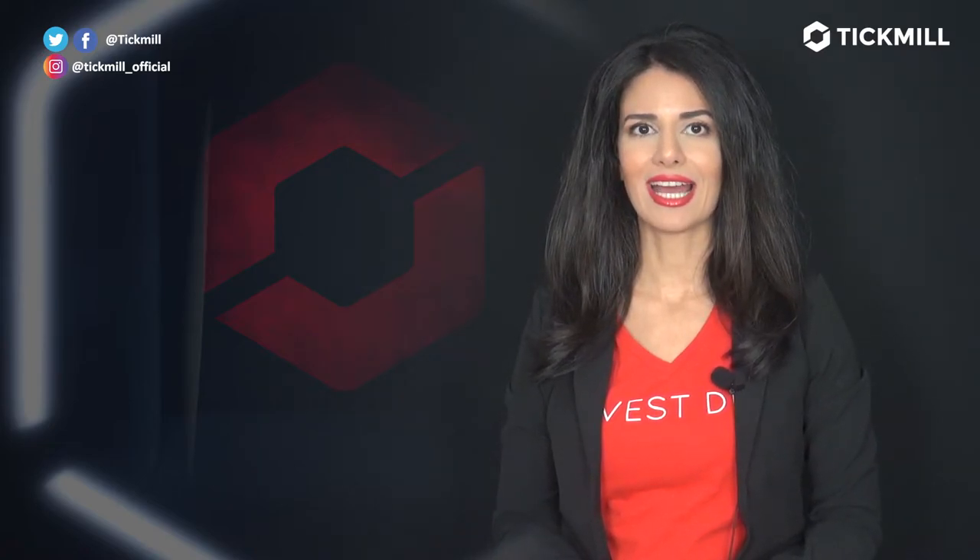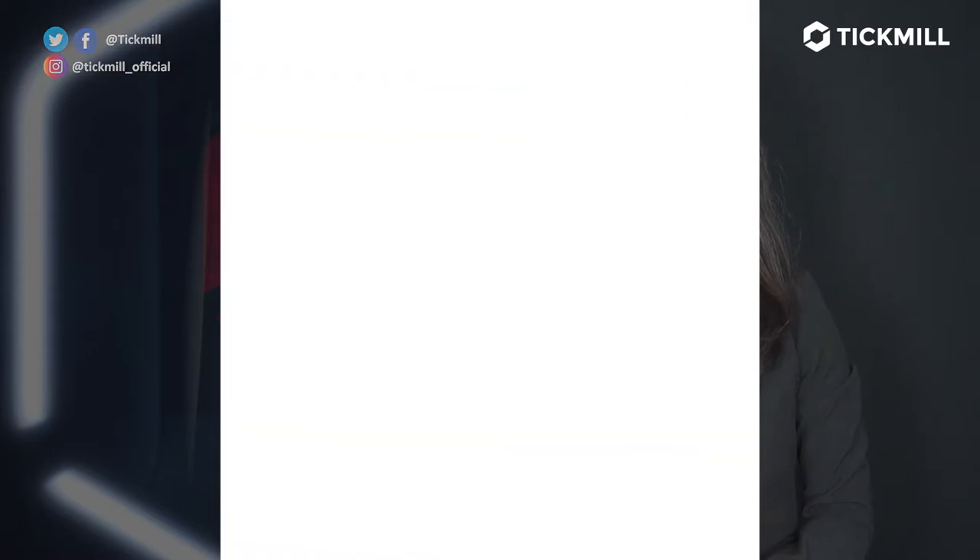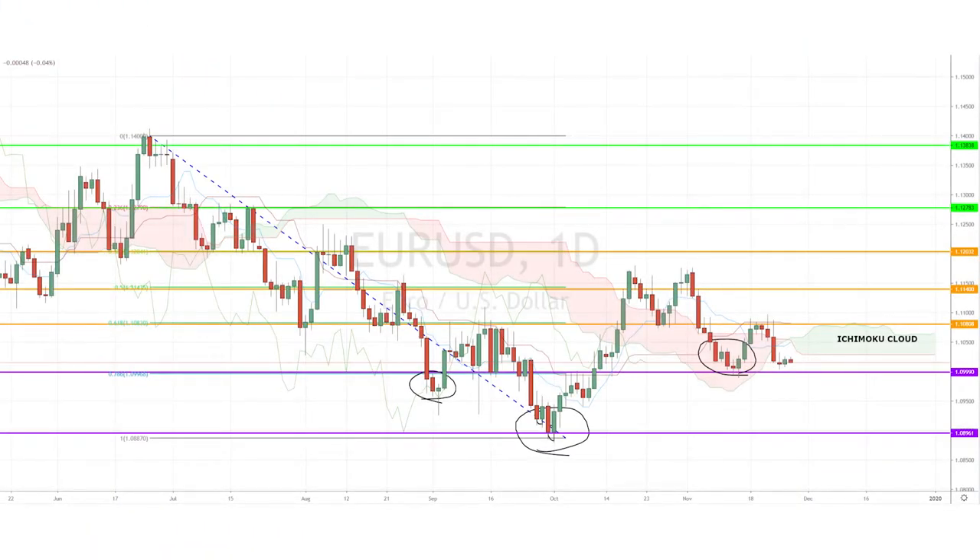we have the U.S. GDP data as the main economic event. Today, I'm looking at the euro-dollar pair, which despite forming a potential reverse head-and-shoulder bullish reversal chart pattern in the past couple of months, has now broken below the daily Ichimoku cloud.